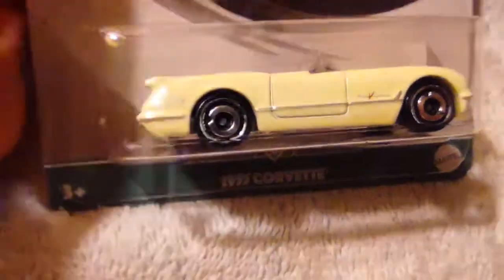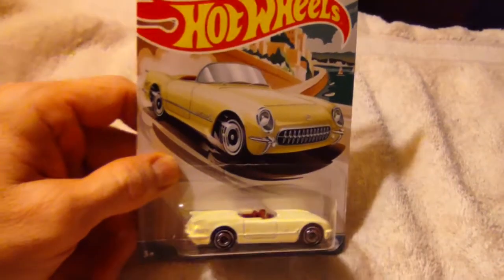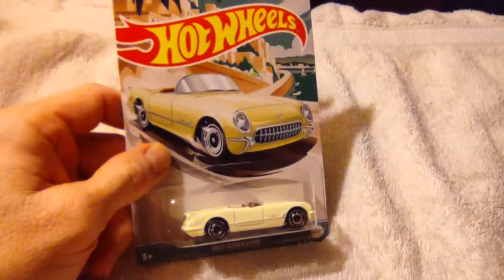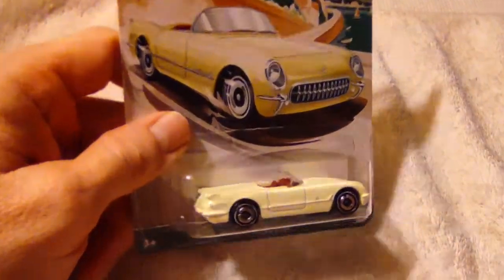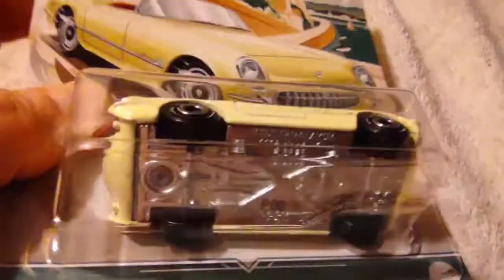1955 Corvette. There's 10 cars that come in this set. I don't know what this set is called, but who cares — this looks like a beautiful beast. It's white.